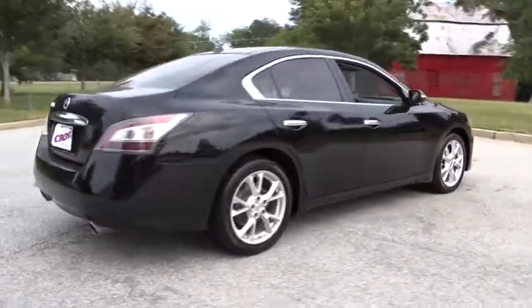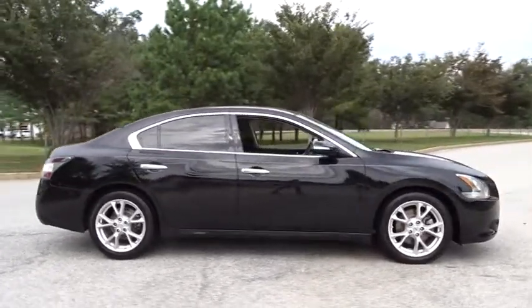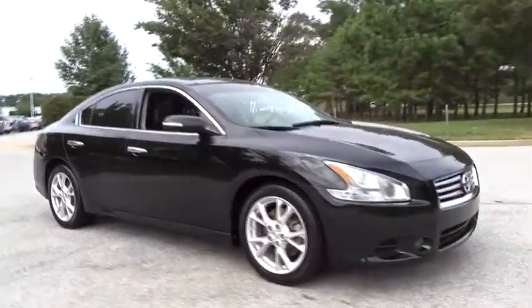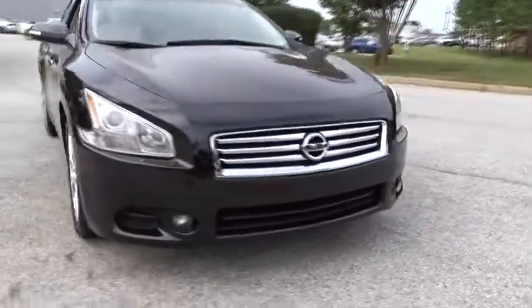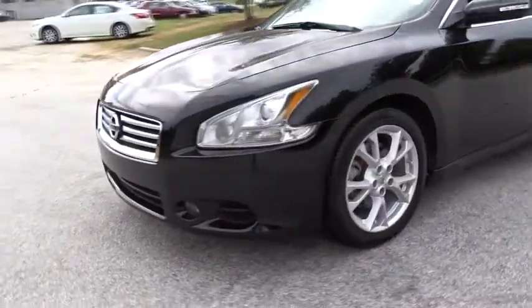This vehicle has less than 60,000 miles. Here are some of this vehicle's great options: stability control, traction control, anti-lock braking system, power passenger seat, CD changer, steering wheel audio controls, keyless entry, Bluetooth.